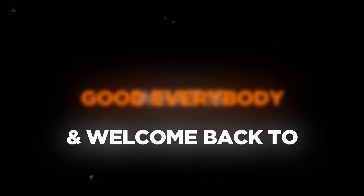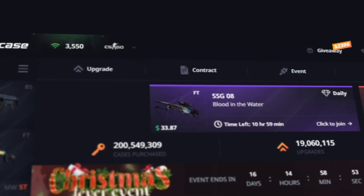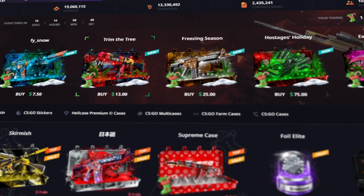What is good everybody and welcome back to Snack Toast. Today we're back on Hellcase with a $1,000 balance and we're gonna be opening some cases that are pretty high risk today. That's the mission.